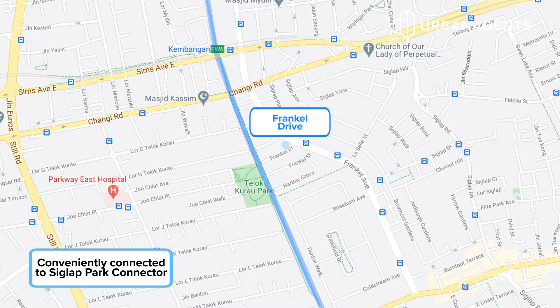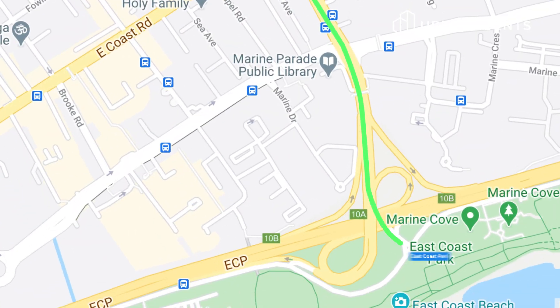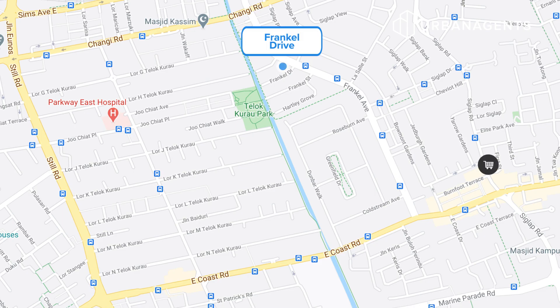This property is conveniently located next to the Siglap Park Connector, with a five-minute cycling distance to East Coast Park for family recreation. You also have all the famous eateries along Frankel Avenue and the shophouses along Changi Road. For grocery shopping, you can head to Block 110 Lengkong Tiga, or to Cold Storage at Siglap V and Siglap Centre.